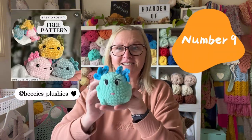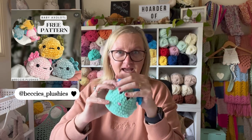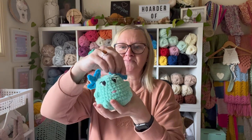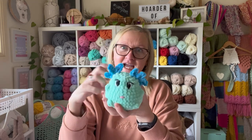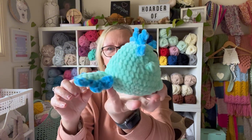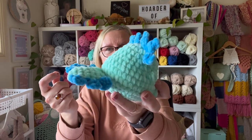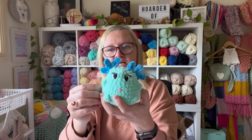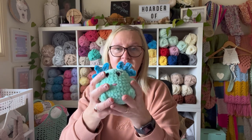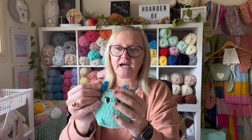Coming in at number 9 is this very very cute baby axolotl. This is a free pattern by Becky's Plushies on Instagram. I am really happy with this — I do think it's really really cute. I like that it's also quite unique compared to other axolotl patterns out there. This one took me just probably just under an hour and 15 minutes.